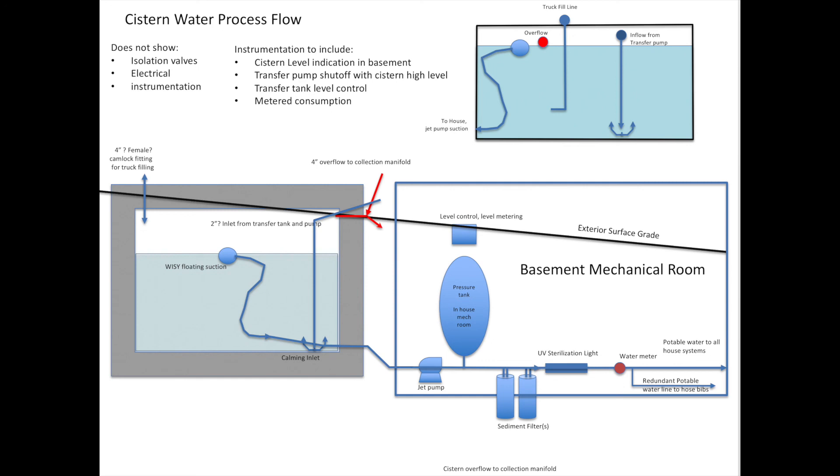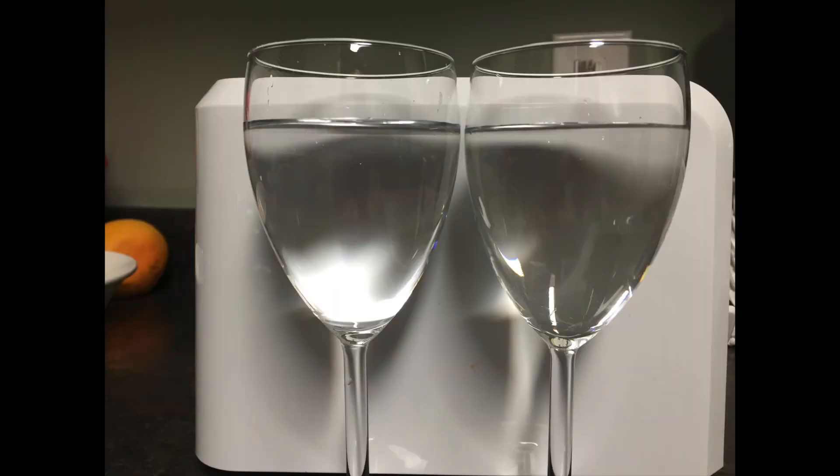At the end of all of this, we know from the video a few minutes ago that we actually have water in the cistern. Will it be any good? Here you see two samples — one is Comox tap water and the other is rainwater straight from our transfer tank, not even filtered in the house. I'm pretty pleased to say that I can't even remember which is which. They look the same.